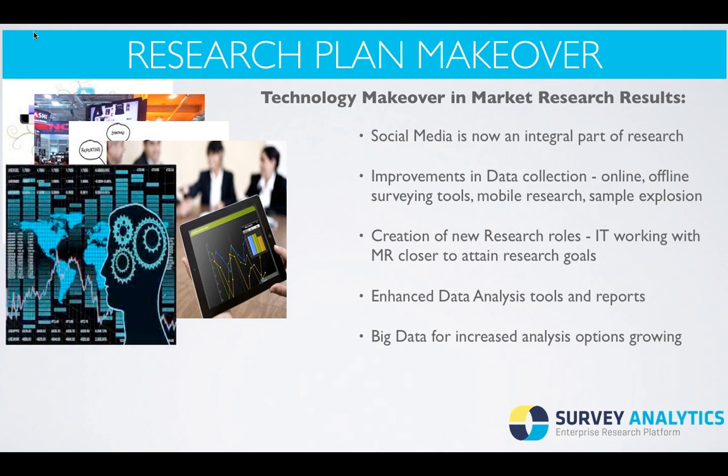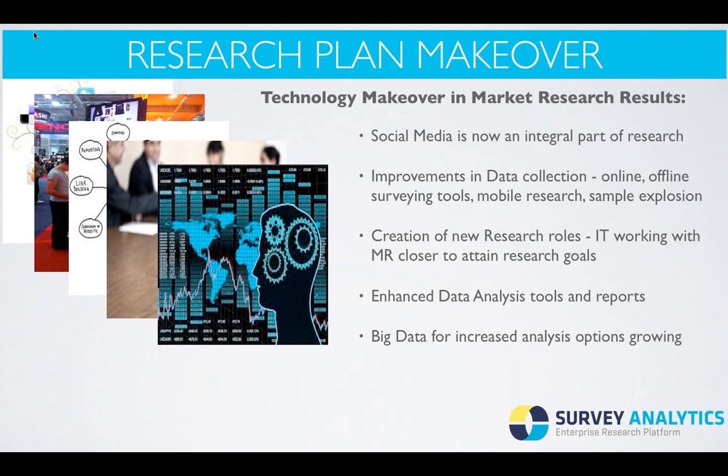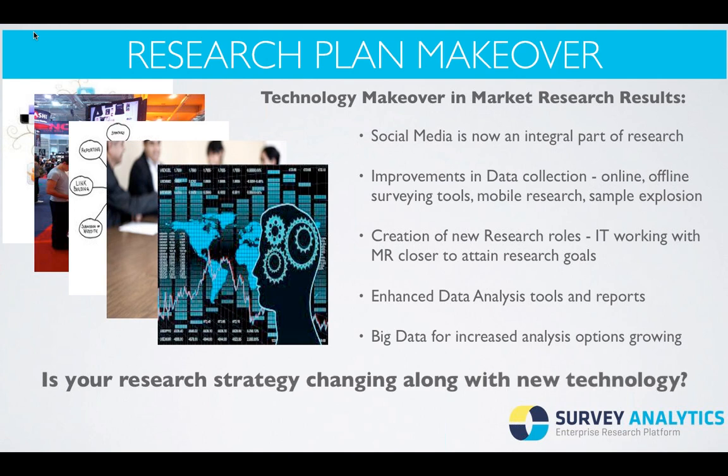The last major makeover in market research is big data — a place where people are collecting a lot of interesting information all in one place. Maybe they've already been collecting data for a long time, but now they're using it to slice and dice, do segmentation, trend reports, especially with loyal customers, to track trends from decades before and make very big business decisions. So a very big question to ask yourself is: is your market research strategy changing along with the new technology, and are you willing to change your strategy to match that as well?